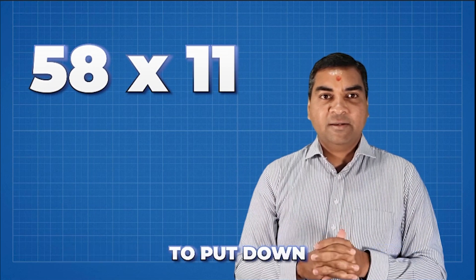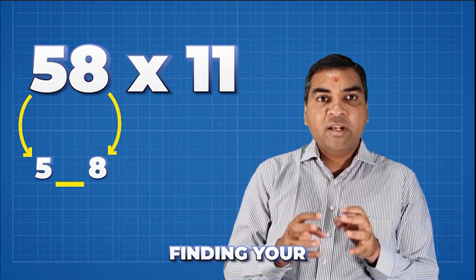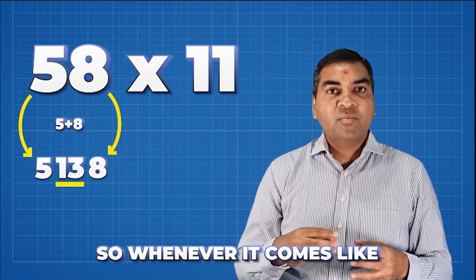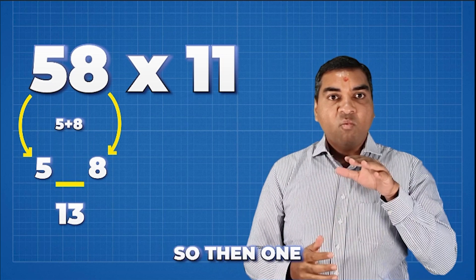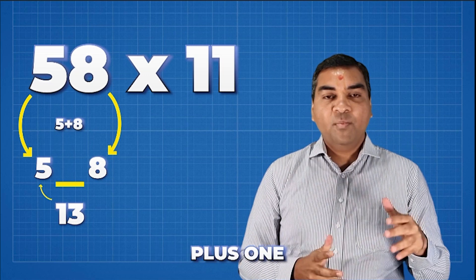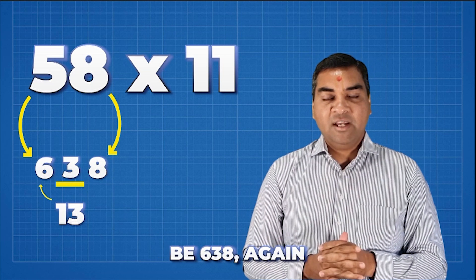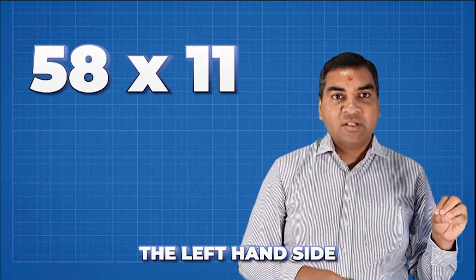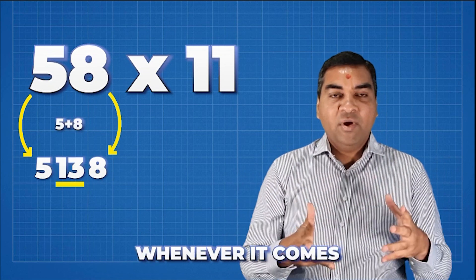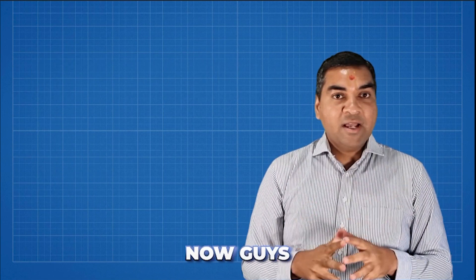For 58 times 11, put five on the left-hand side and eight on the right-hand side. The middle number is five plus eight, which is 13 — a two-digit number. So carry the one: five plus one is six, keeping the three. So 58 × 11 = 638. The one carries over to the left-hand digit, giving 638.